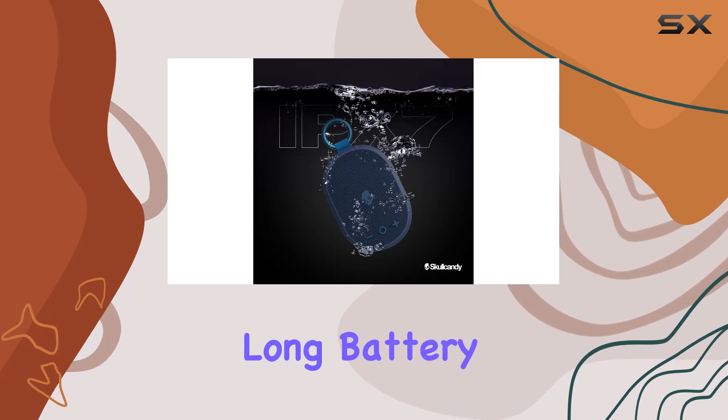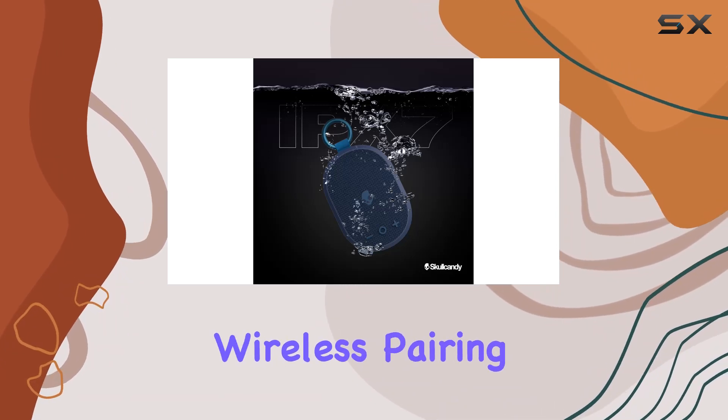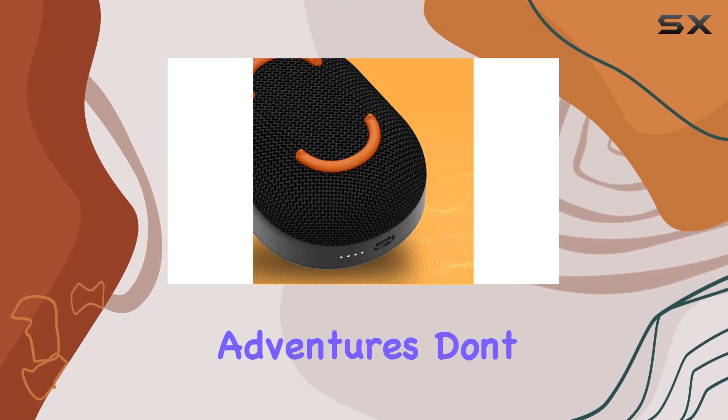In conclusion, the Skullcandy Kilo wireless Bluetooth speaker is a compact powerhouse. With features like waterproofing, long battery life, and true wireless pairing, it makes an ideal companion for your summer adventures.